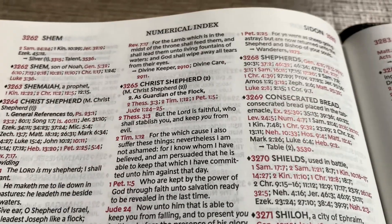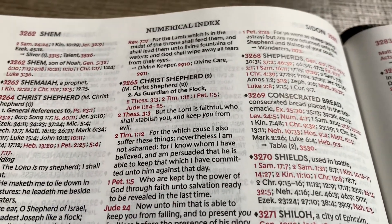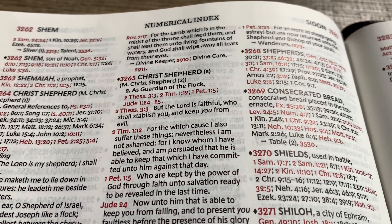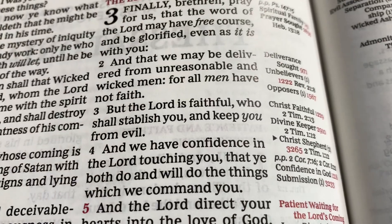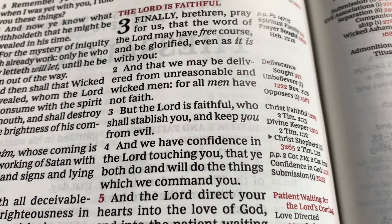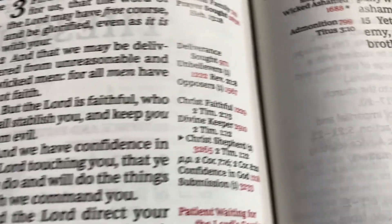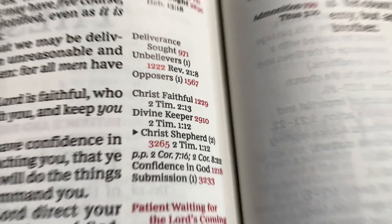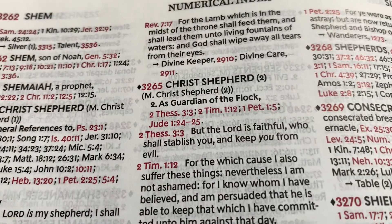I do want to take a look at this one and see if it has a number two — 3265. Second Thessalonians 3:3: 'But the Lord is faithful who shall establish you and keep you from evil.' Christ's shepherd, number two — and that changed to 3265, as guardian of the flock.